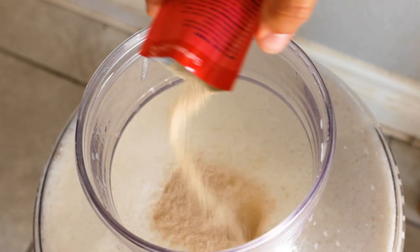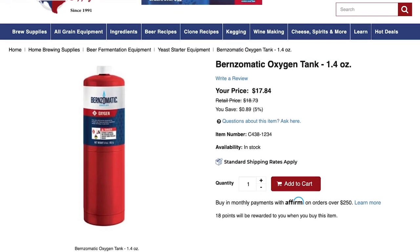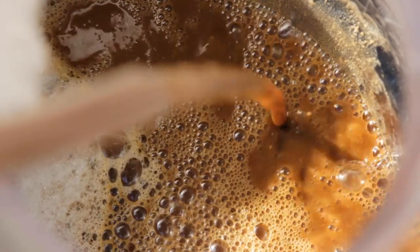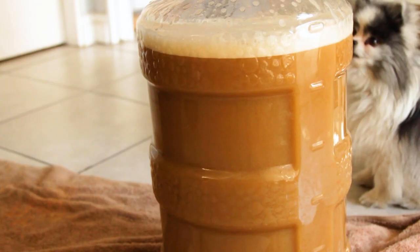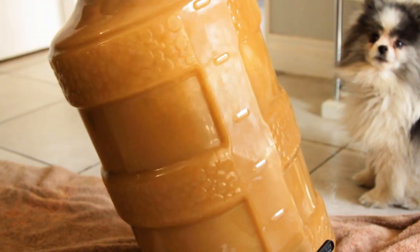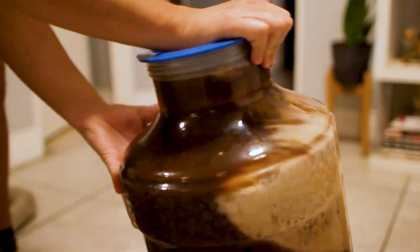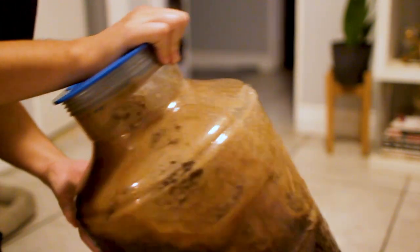Even low dissolved oxygen brewers still oxygenate their wort prior to pitching yeast — the yeast simply won't survive without it. The more expensive option is to buy an oxygen tank and diffusion stone to directly inject oxygen into your wort, but you don't need to drop that kind of cash on a home brewing scale. Roughly transferring and splashing your beer from the kettle, plus a good 60-second shake while in the fermenter, is plenty to get oxygen into your wort. Anything beyond that is only necessary for really strong ales of 1.070 or above, and even then, I just say shake longer.